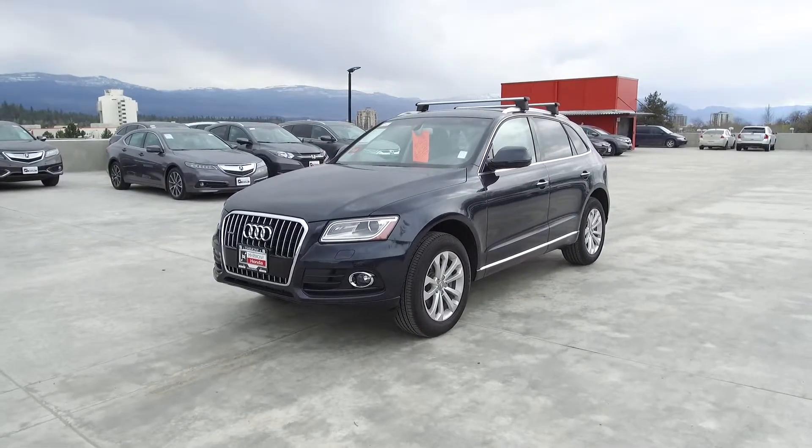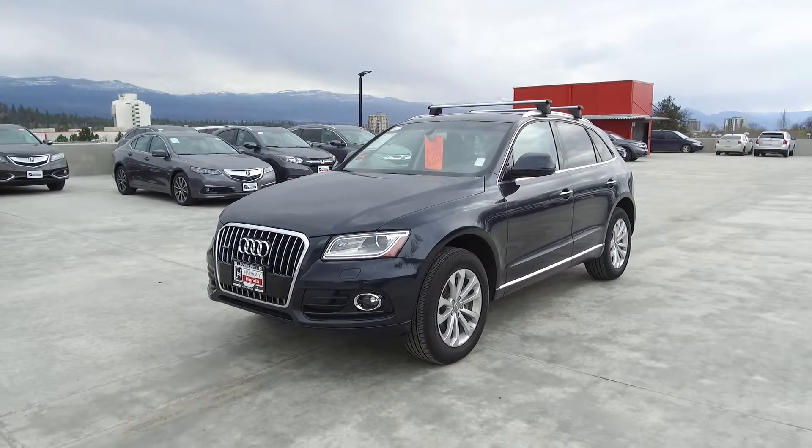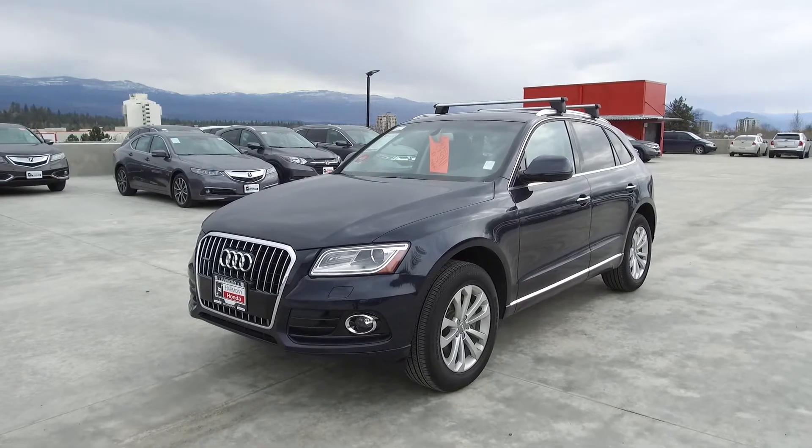Hi, my name is Chris from Harmony Honda, and today we're taking a look at a pre-owned 2016 Audi Q5 Progressive.